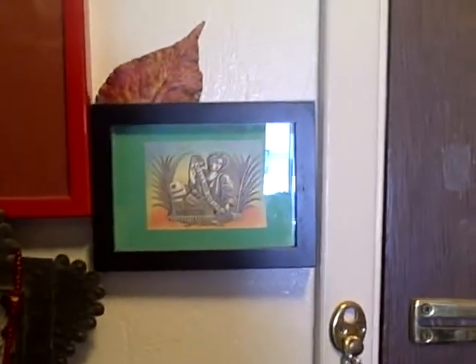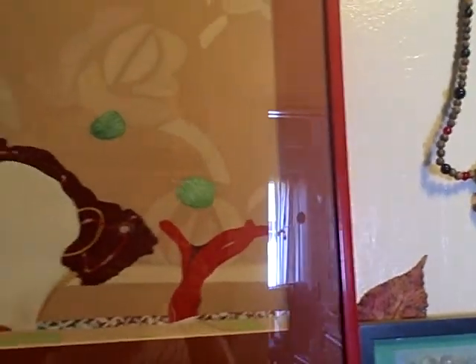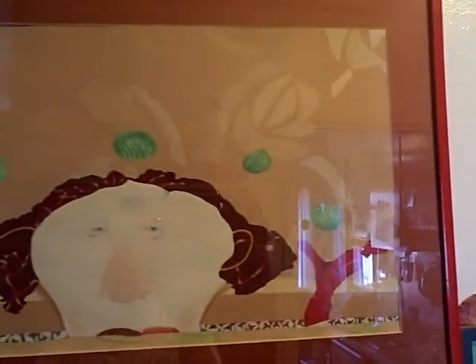So the battery ran out on the other one, so this is part two of wandering through the chaos of Jim's house. I think we were right here — this wonderful painting by Linda Beaumont. When I had it framed, the woman when I picked it up said...